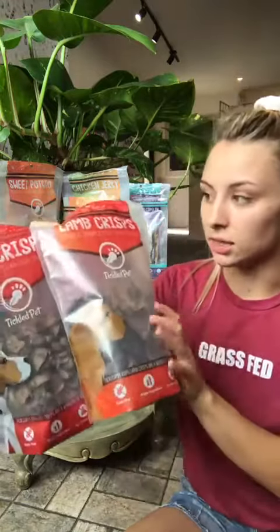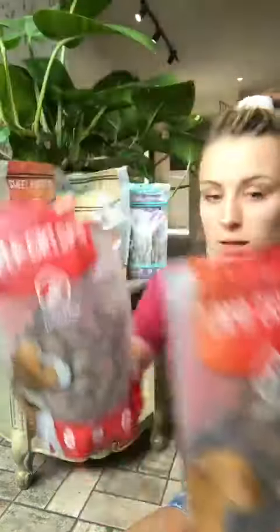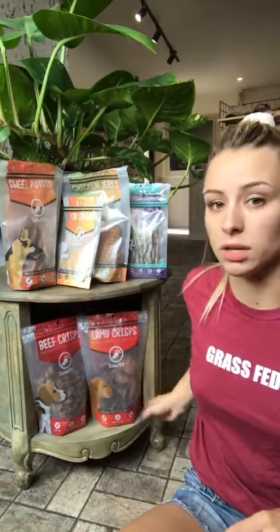Super nutrient dense. The lamb is a little bit bigger cut, as you can see, and then the beef are smaller. So these are great training treats as well as for smaller breeds. Really high reward, which is what you want. And of course, everything here is grain-free.